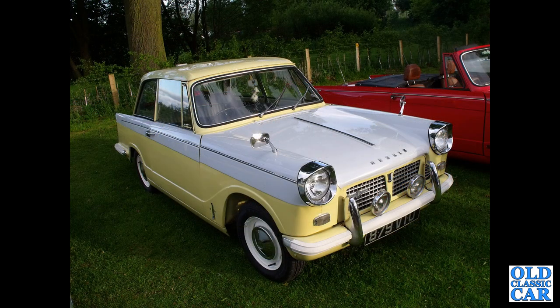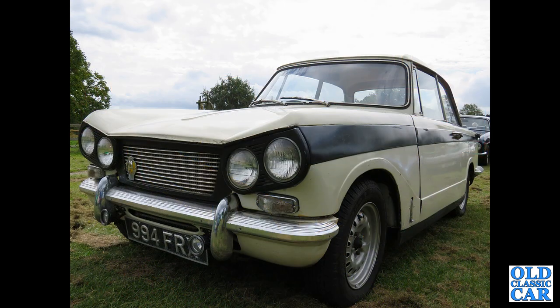879 VTU was registered in June 1962 — that's a Herald 1200. And the Vitesse, the six-cylinder brother to the Triumph Herald: 994 FRX, registered in January 1964, with the 1600cc straight-six engine.